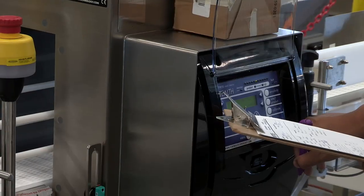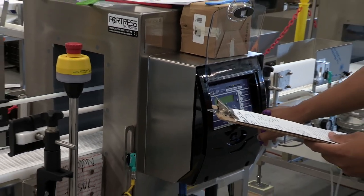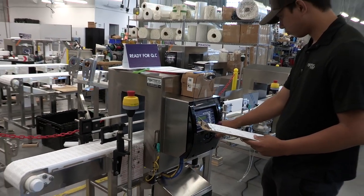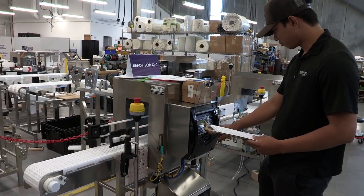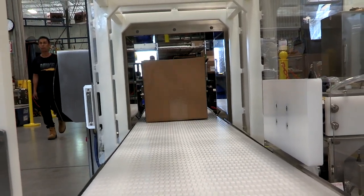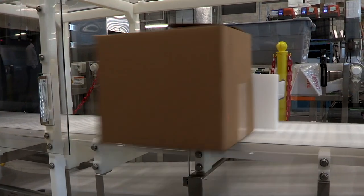X-ray technology has this great promise and it does some fantastic things. It will not generally outperform a metal detector on most metals. You still need a metal detector first. The X-ray then brings some additional capabilities. Sometimes on certain metal shapes and types, it will outperform the metal detector. But it also brings in other dense contaminants. So when we speak about X-ray and contaminant detection, it's a little bit different than metal detectors.